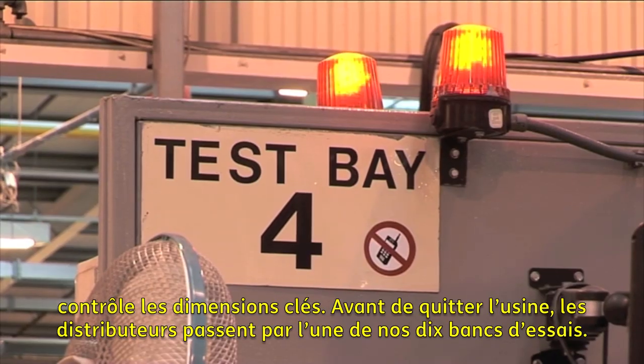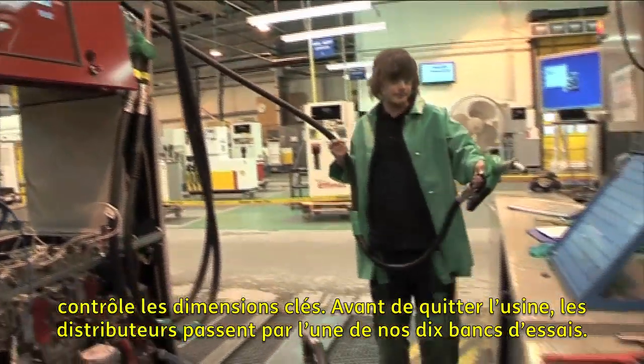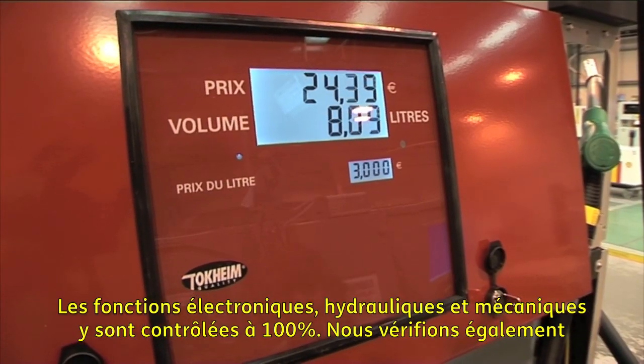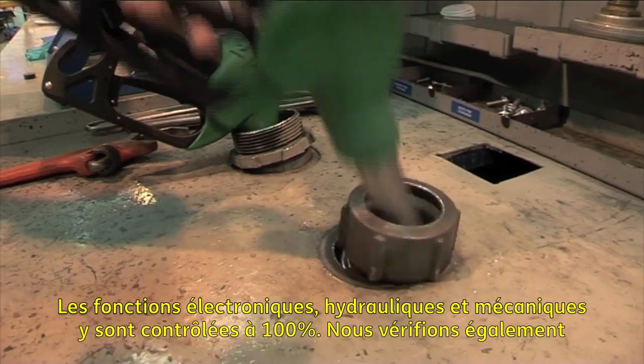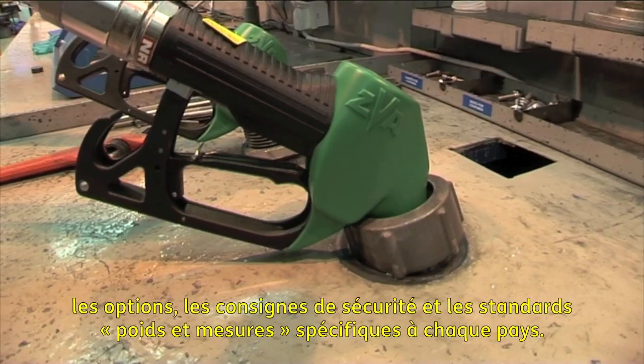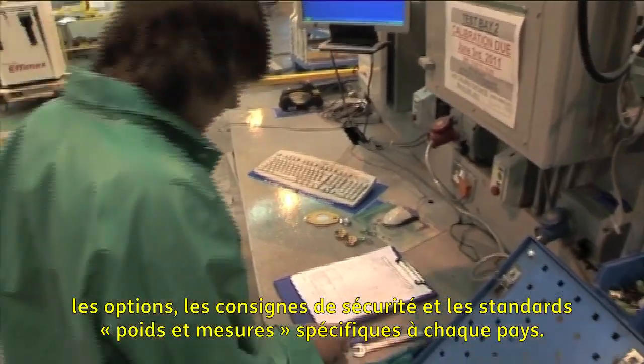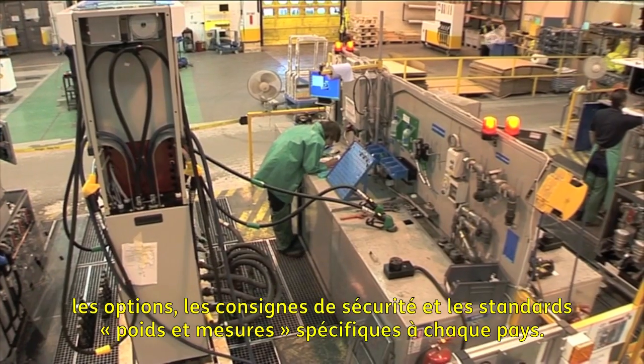Before leaving the factory, dispensers pass through one of our ten test bays. Here, each dispenser is 100% tested for all electronic, hydraulic and mechanical functions, checking customised choices as well as country-specific safety and weights and measures regulations.